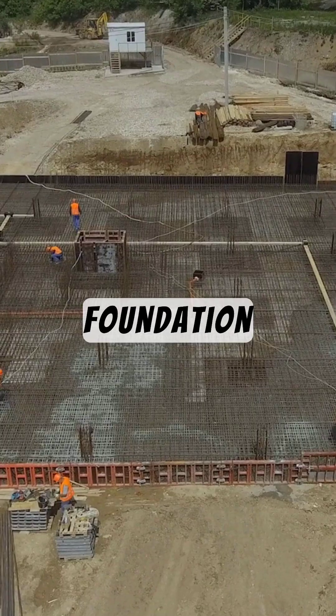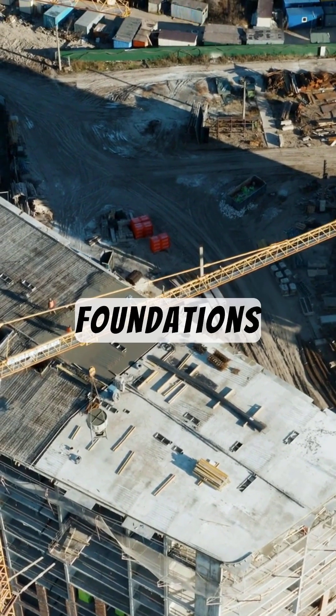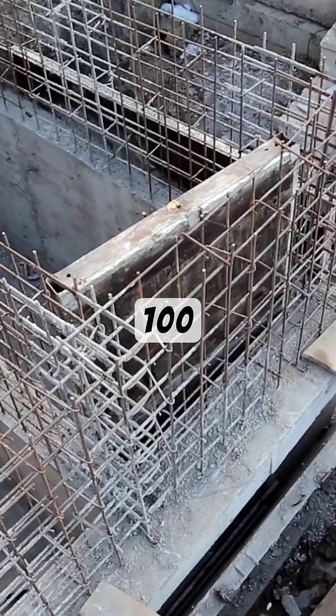Fact 1: The foundation is everything. Skyscrapers sit on deep concrete and steel foundations that anchor them securely into the ground. Some go over 100 feet deep.